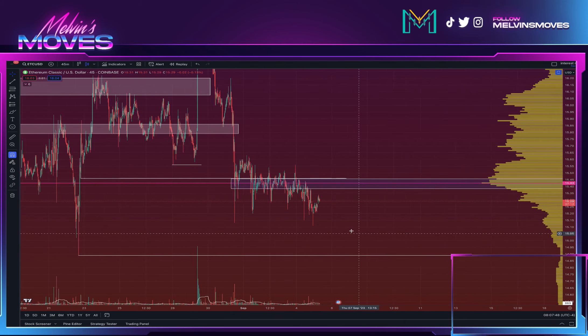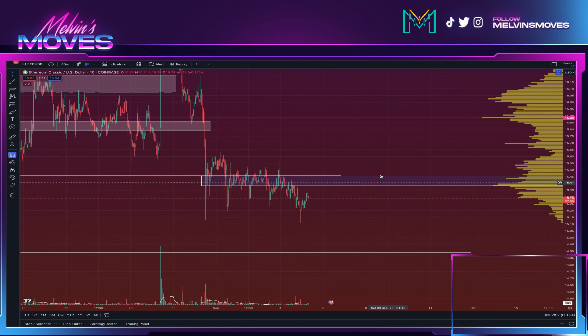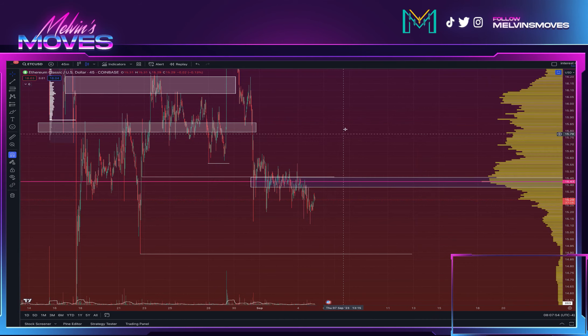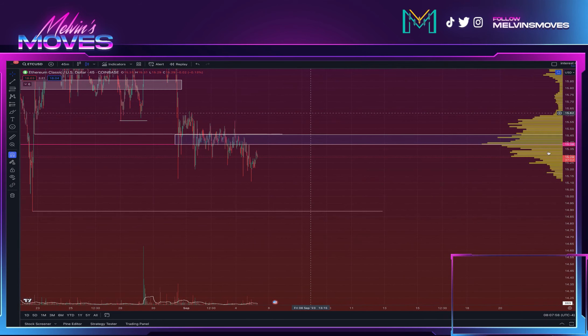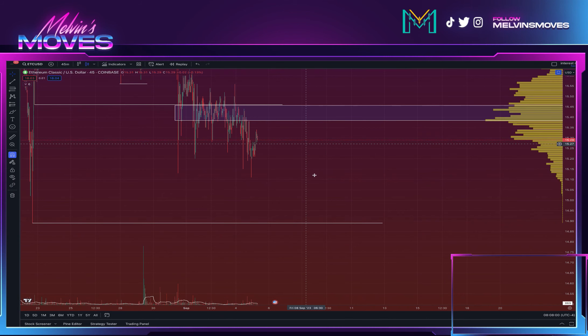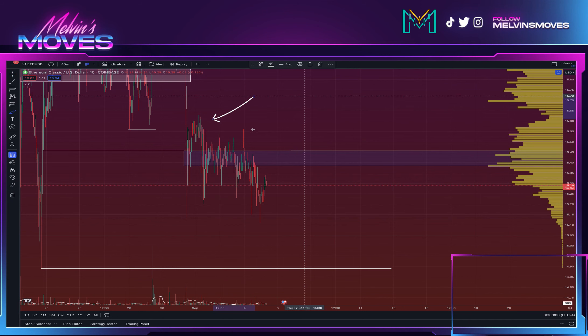Since we are maintaining this right now, we did end up going through the box we had marked over here. From that point on we are still overall maintaining bearish market structure. The reason for bearish market structure in the short term is that you can see we are consistently making lower highs, and we are consistently making lower lows.